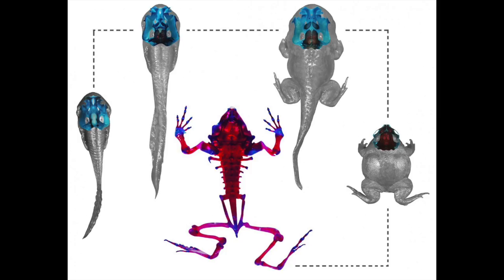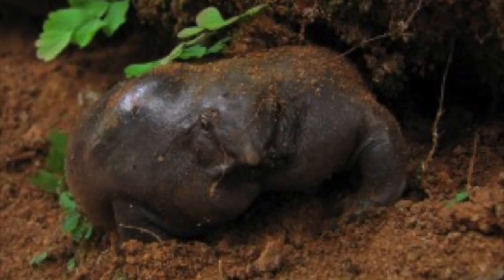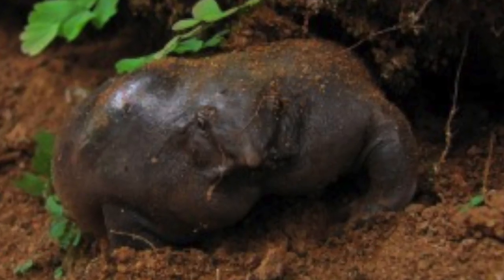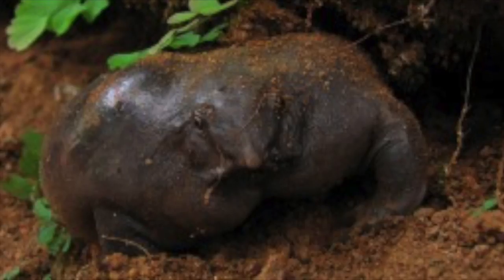As tadpoles, they develop a large suckered mouth in order to cling to rocks in fast-moving streams. This means that their skeleton has to undergo dramatic changes in order to change from a clinging tadpole to a burrowing adult. Because of this, they retain their suckered mouth until their legs are fully developed. They burrow by using wart-like structures on their hind feet to kick the dirt over their back.